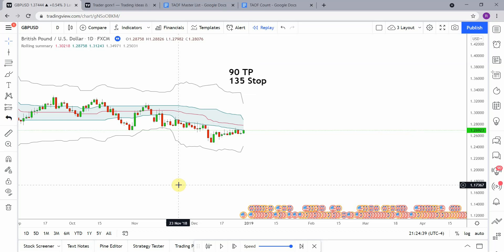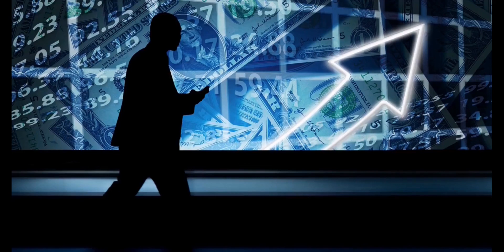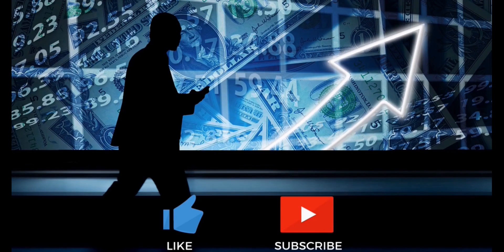Welcome back viewers. Today we will be testing the Rolling Summary indicator. But before we do, if you have not watched the first video on the channel and all the videos after that, you need to go do that now. Here at the Academy of Forex, we are building the best trading system possible as a team.